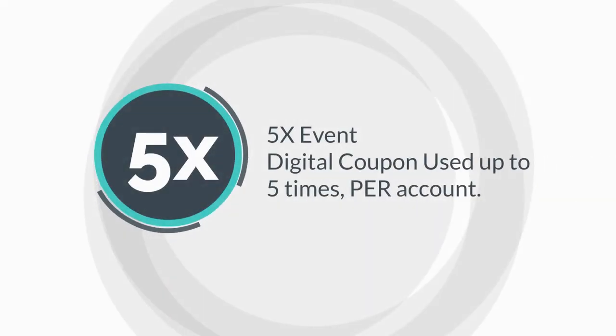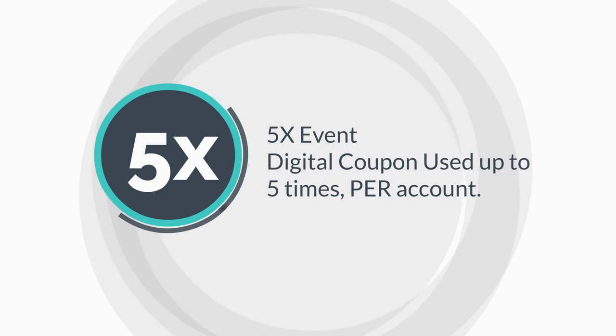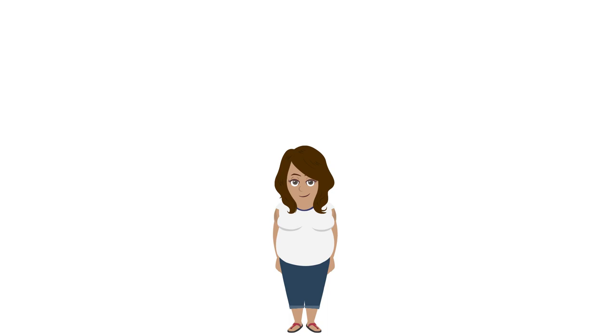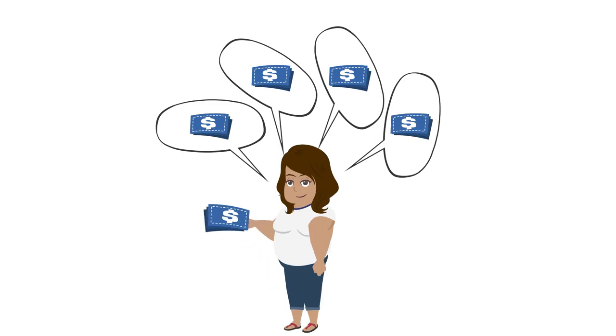So let's break it down just a little bit more. With the 5x event, the digital coupon can be used up to 5 times per account. So let's pretend: in my account, I have a digital coupon for the 5x event. With these 5 coupons, I can buy 5 of the qualifying product — that means I have 5 of the same product for the 1 digital coupon.